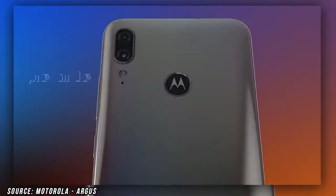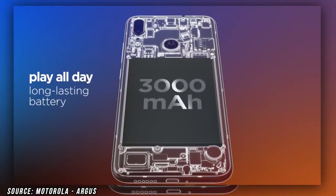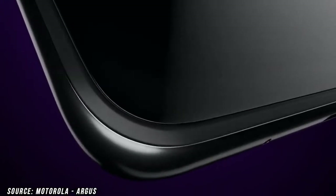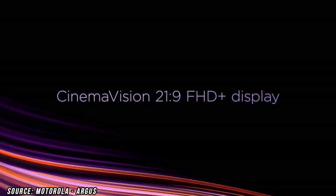If we talk about the processor, it is going to come with the Snapdragon 632 chipset, which is quite old for 2020. It is going to come at the entry level with 2GB of RAM and 32GB of storage, and also a 4GB of RAM and 64GB of storage option.